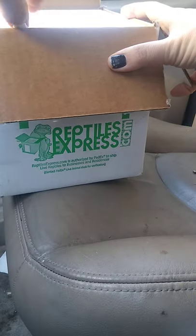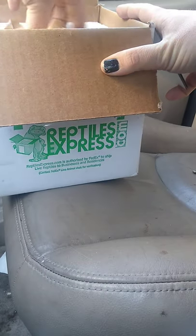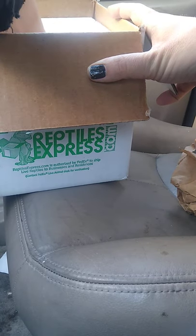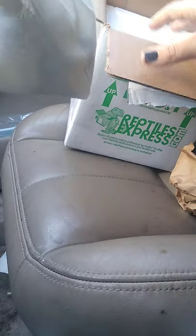Spare foam. Paper. Paper. And we have a snake in a bag.